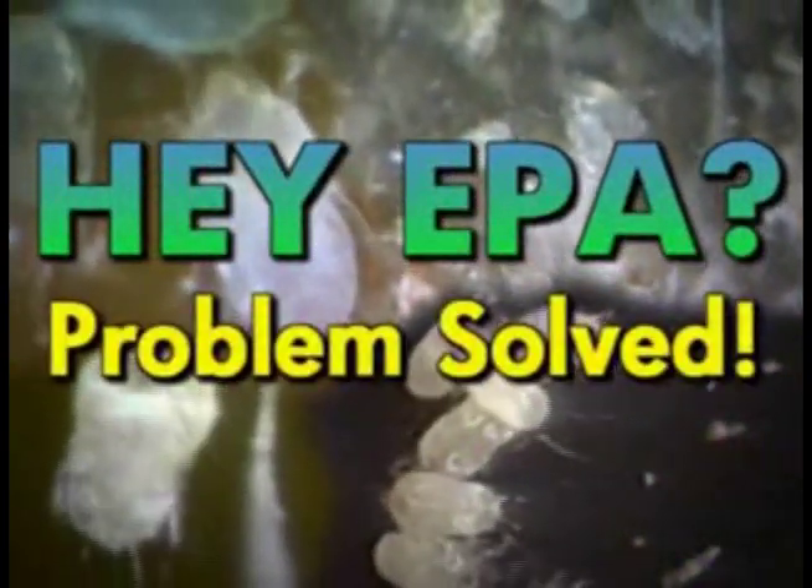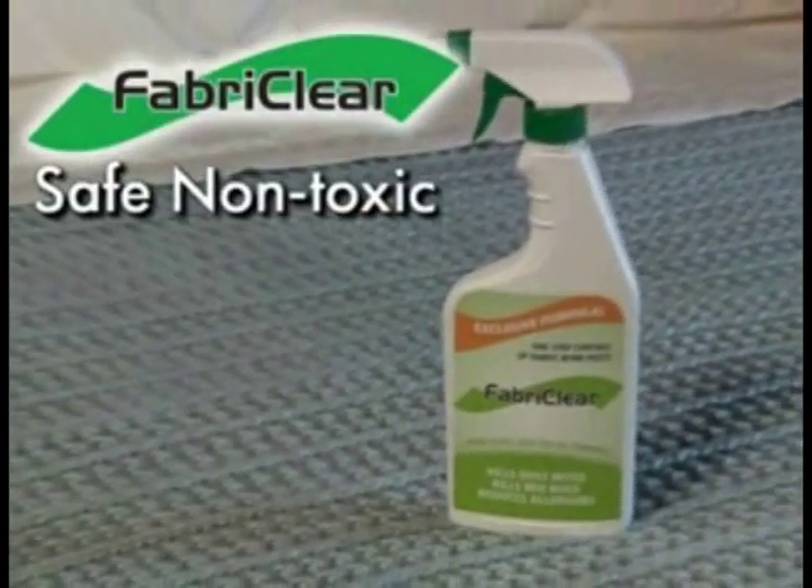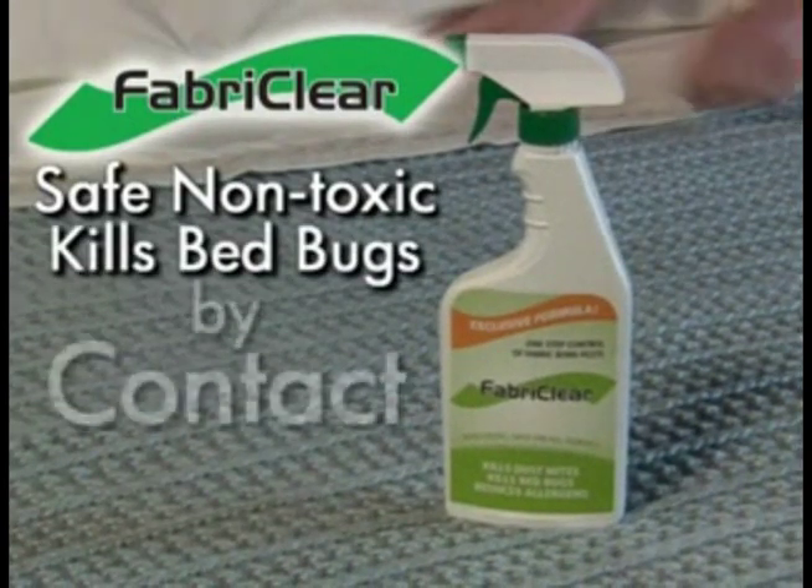Hey, EPA, we already have a solution. Introducing Fabric Clear, the safe, non-toxic spray that kills bedbugs by contact.